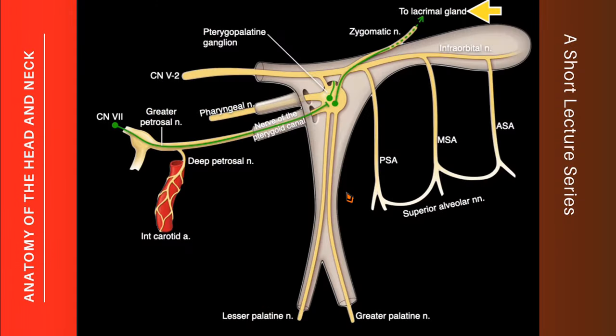This is a summary of the connections and branches of the pterygopalatine ganglion. The sensory roots come from the maxillary nerve. The parasympathetic root comes from the facial nerve via the greater superficial petrosal nerve, which joins the deep petrosal nerve carrying sympathetic fibers from the plexus around the internal carotid artery. Together they form the nerve of the pterygoid canal, entering the fossa. Parasympathetic fibers relay inside the ganglion while sympathetic fibers pass without relay, and both are then distributed through the ganglion's branches.